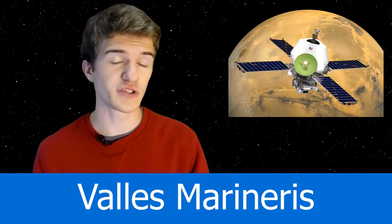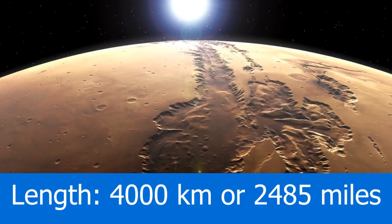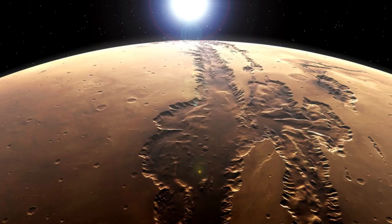This canyon has the name Valles Marineris, which is named after the Mariner 9 spacecraft that discovered it in 1971 and 1972. Valles Marineris, the canyon itself, is 4,000 kilometers long, 200 kilometers wide, and around 7 kilometers deep in its deepest locations.